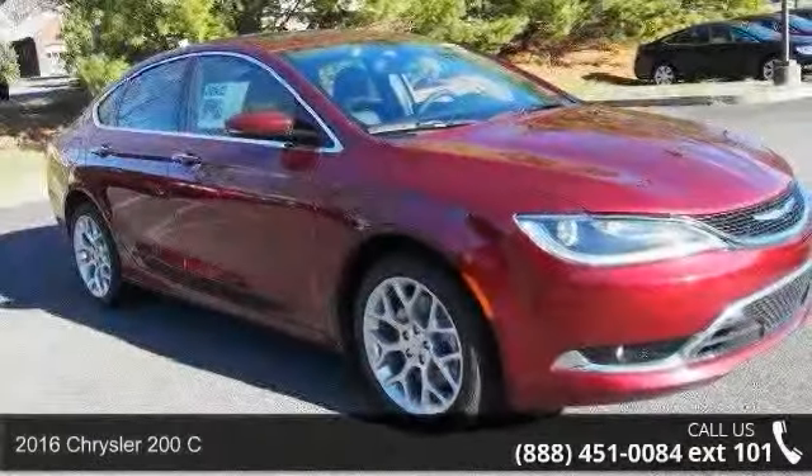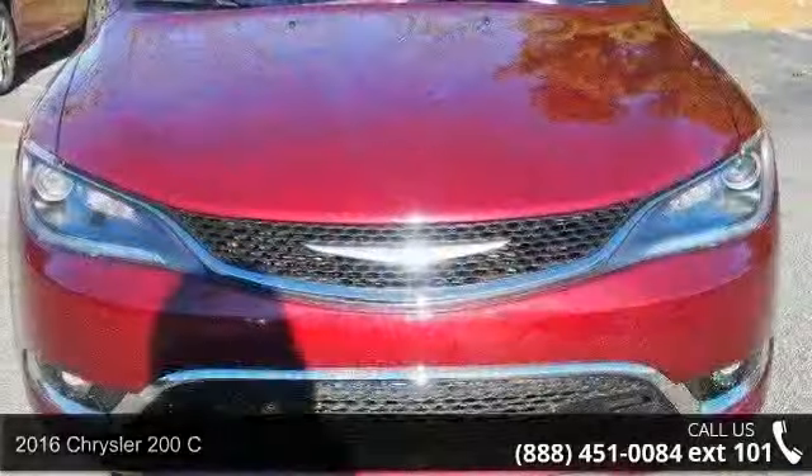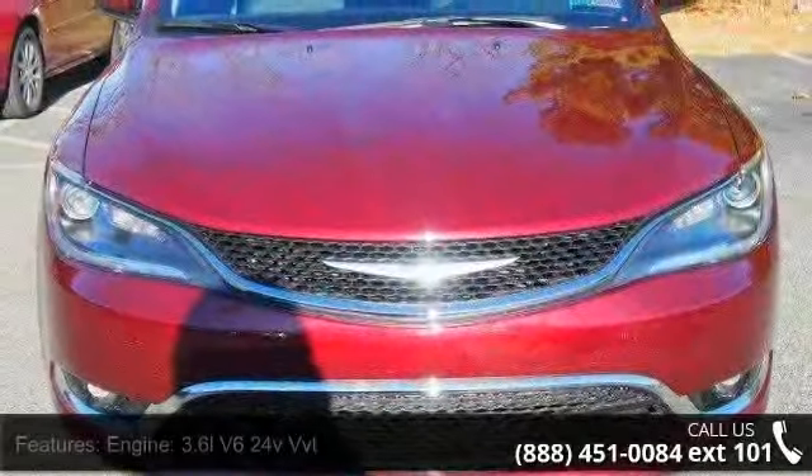Imagine yourself in this 2016 Chrysler 200C. This may be the set of wheels you've been looking for. Enjoy these notable features.